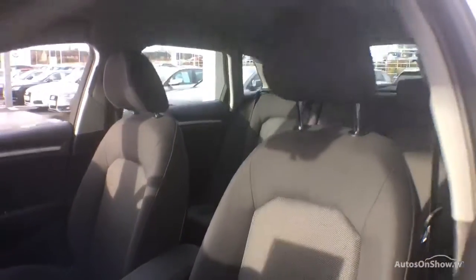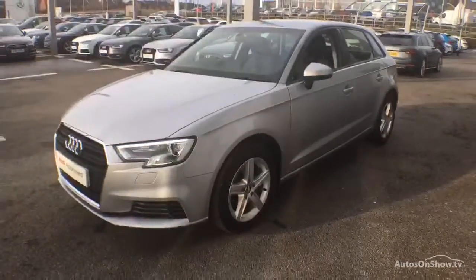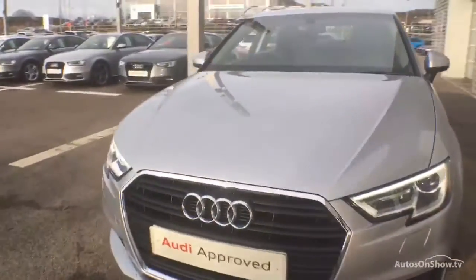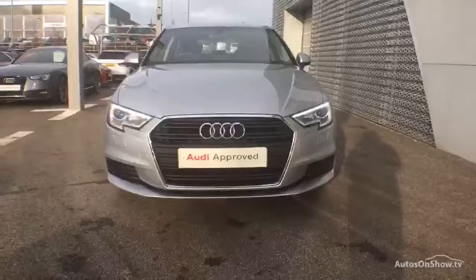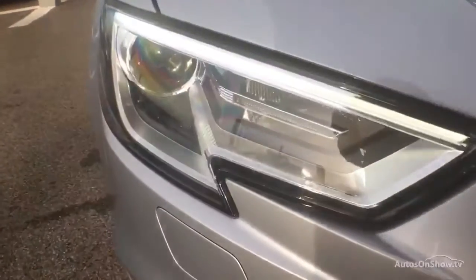A dedicated approved used specialist team is on hand seven days a week, while our team of business managers are here to provide assistance on a range of simple financing options tailored to suit every individual — all ensuring there are no distractions from the thrill of driving your new purchase.